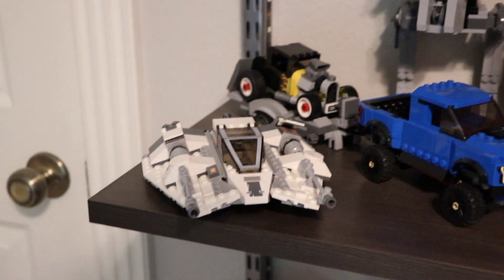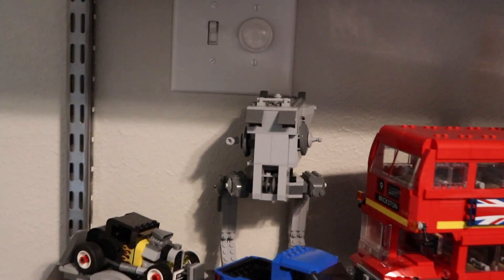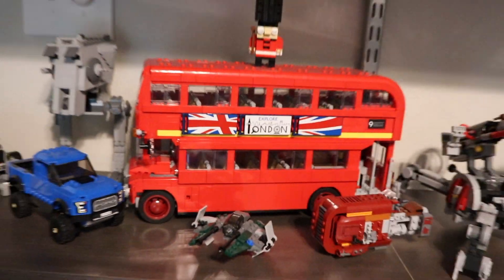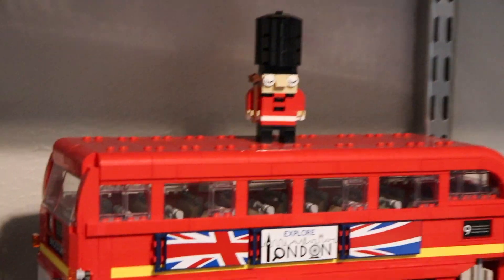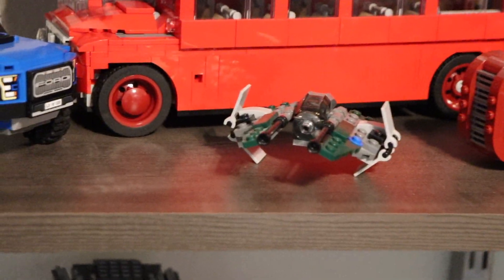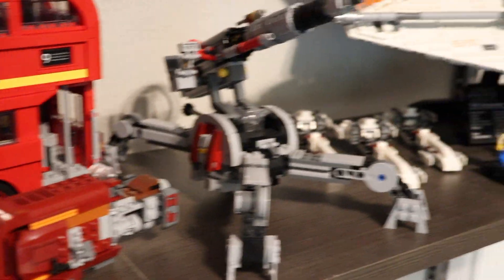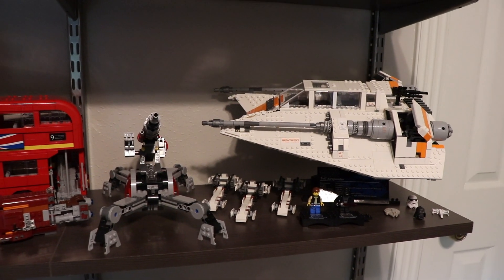Up here we have a Snow Speeder, a Ford Raptor, and the older version AT-ST. We have this London Double Decker Bus, which is one of the newest sets I've built, and a little London Guard figure that I got while at a LEGO Store in London. We also have Rey's Landspeeder, a mini Anakin's Jedi Starfighter, an AV-7 Cannon, three little speeders, and the UCS Snow Speeder in the corner.